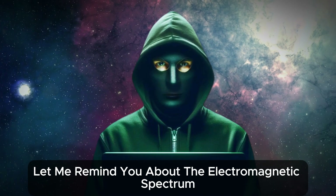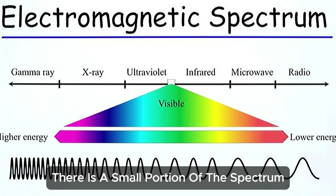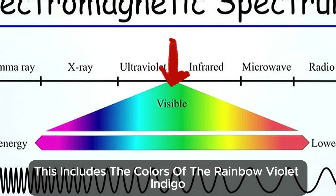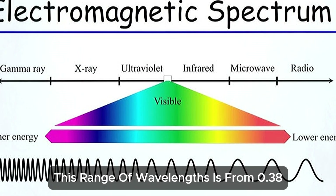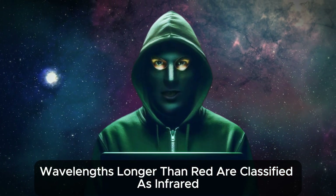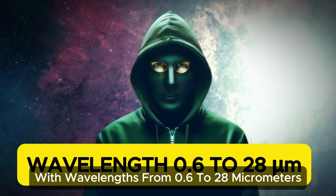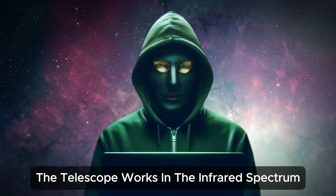First, let me remind you about the electromagnetic spectrum. Different electromagnetic waves have different wavelengths. There is a small portion of this spectrum that consists of visible light — the light we can see with our naked eyes. This includes the colors of the rainbow: violet, indigo, blue, green, yellow, orange, and red. This range of wavelengths is from 0.38 to 0.7 micrometers. Wavelengths longer than red are classified as infrared. The James Webb Space Telescope operates in the infrared range with wavelengths from 0.6 to 28 micrometers, with a small overlap with visible light.